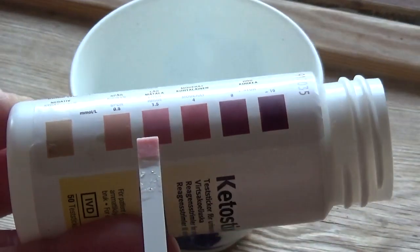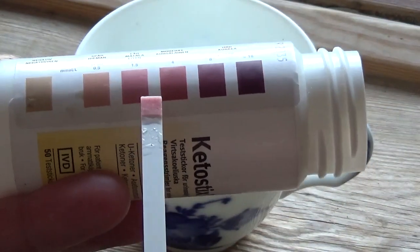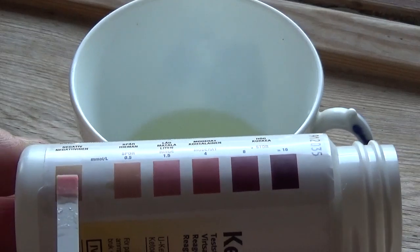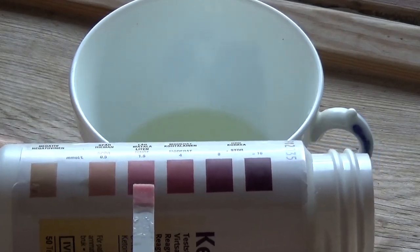This is a test I'm doing at about four o'clock in the afternoon. You can see there are ketones in my blood, but not many — this reading is 0.5 ketones, which is essentially no ketones.